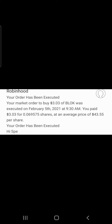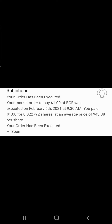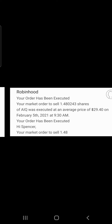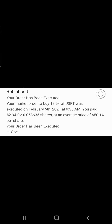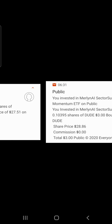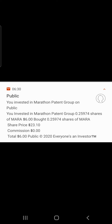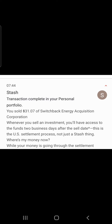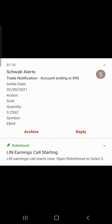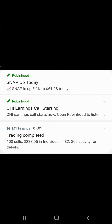Tezos is up 98.9% to 8%. We got 100 sales and 1Finance valued at $238.05. iRobot is up 5.3% today at $122.13. In the Public app we sold $31.07 of Switchback Energy, ticker SBE. LIN has earnings today. Snap is up 5.1% at $61.28. OHI has an earnings call.